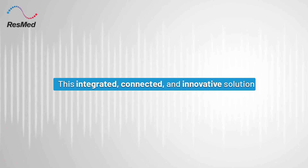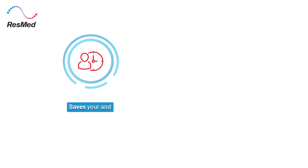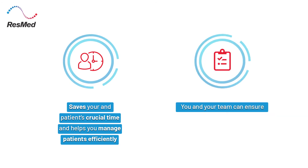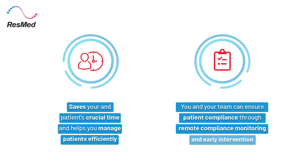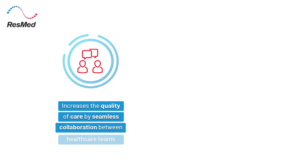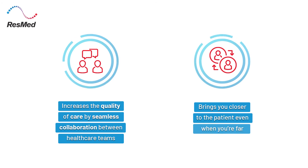This integrated, connected, and innovative solution saves your and your patients' crucial time and helps you manage patients efficiently. You and your team can ensure patient compliance through remote compliance monitoring and early intervention. Increase the quality of care by seamless collaboration between healthcare teams, and it brings you closer to the patient even when you are far.